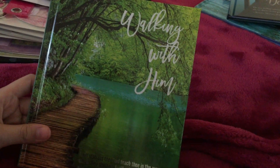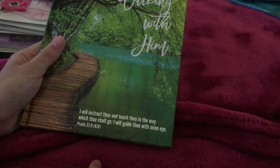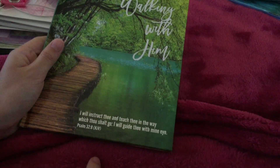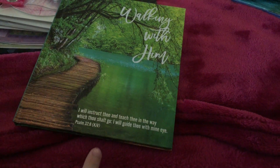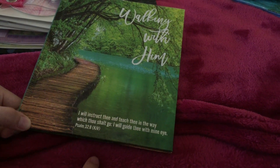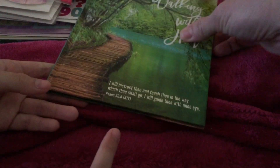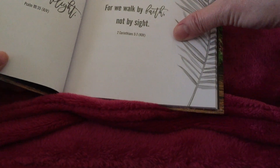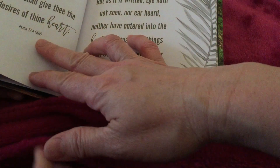I like this one too — 'Walking with Him.' It's so sparkly. It says 'I will instruct thee and teach thee in the way which thou shalt go. I will guide thee with mine eye.' So it's using the King James version. Inside it also says 'Make me go in the path of thy commandments.'